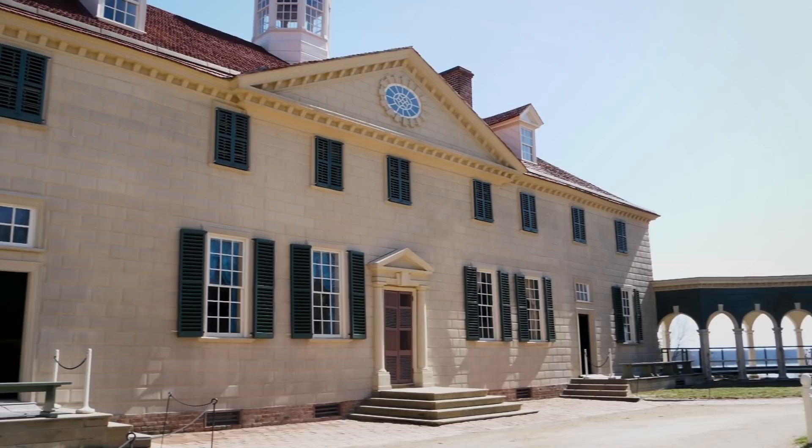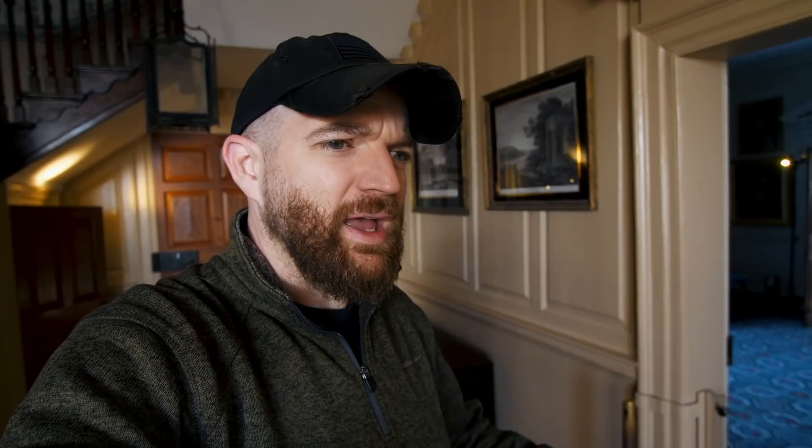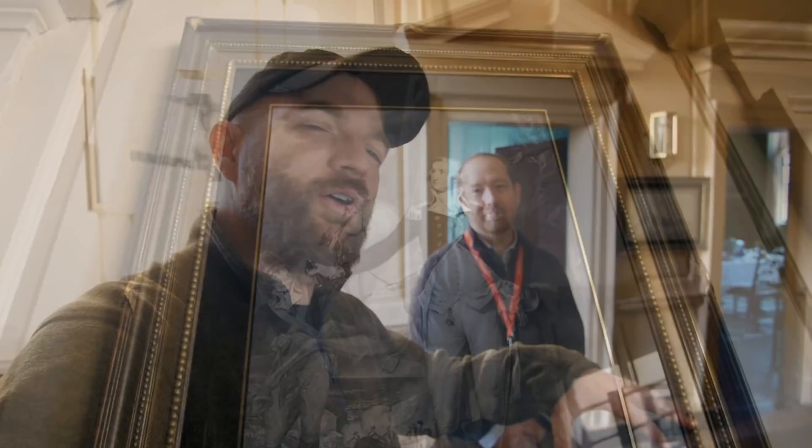We're just inside the Mount Vernon home now in the area called the central passage. As you would have walked in through this door, one of the enslaved individuals — a gentleman by the name of Frank Lee — would have greeted you. Depending on your social status, if you were of lower social status there was a row of chairs to sit at, but if you were of the genteel class there's a room you would have been welcomed into. This is Jeremy Ray, director of interpretation, who is going to walk us through Mount Vernon.